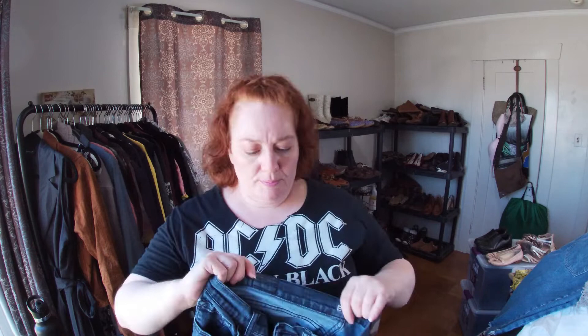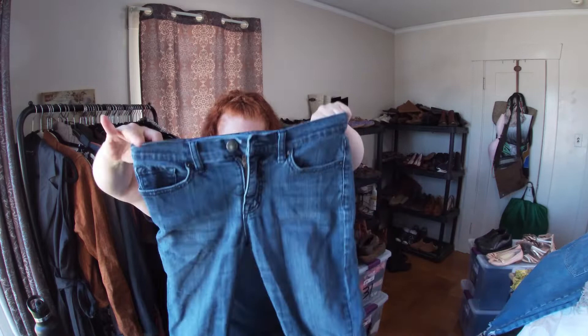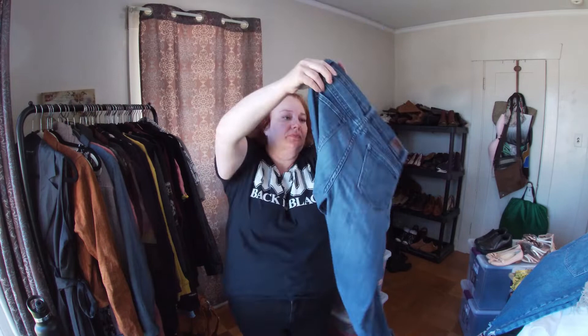These are BDG — a mid-rise twig ankle skinny, size 28. I don't care what anyone says, I still wear skinny jeans and I know a lot of people who do.